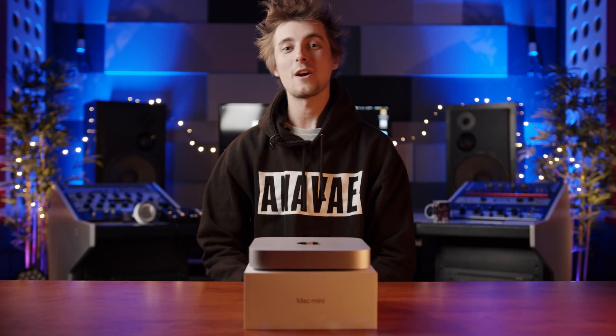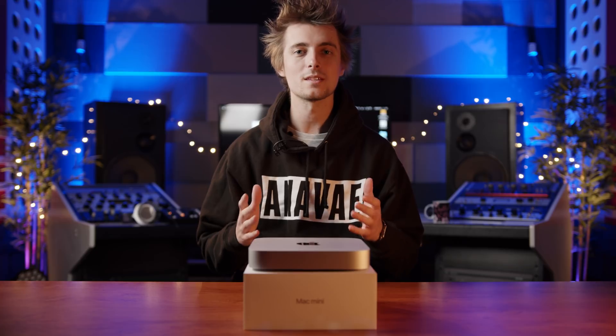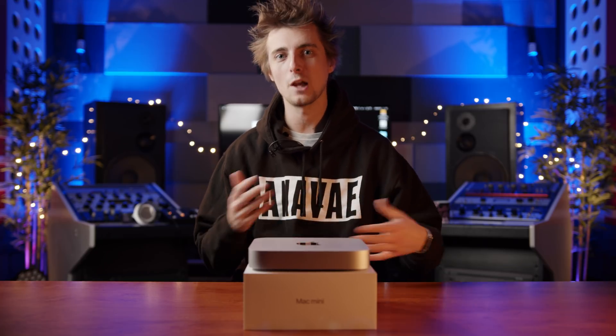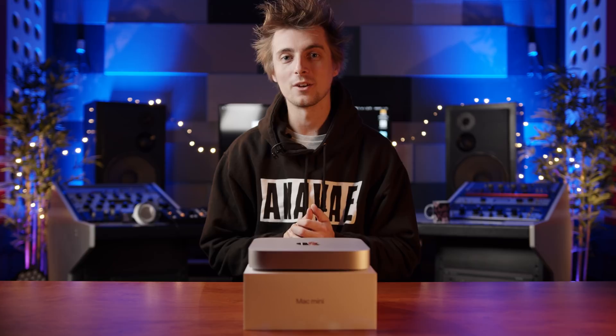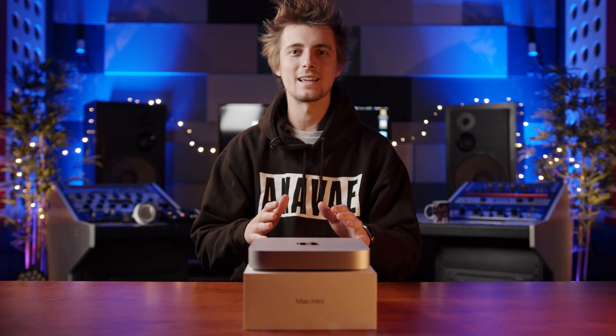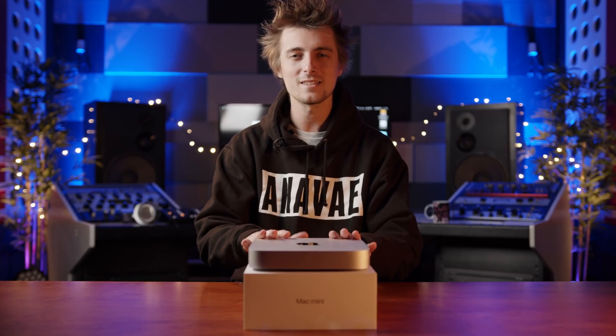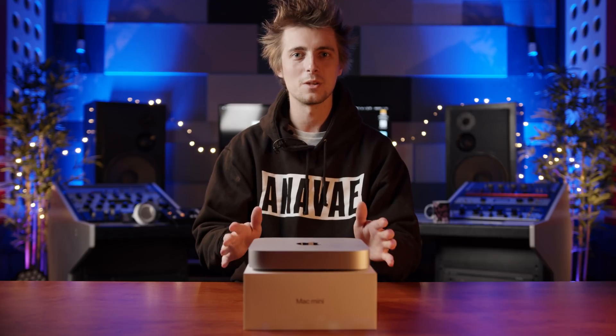Just to clarify: the Mac Mini took 9 minutes 40 seconds to render the video, and the PC took 31 seconds. This hasn't been a very in-depth or particularly scientific review, and we'll perform a deeper dive with this machine using various different video formats and codecs. But initial impressions are that for what we do at least, this is a fairly hopeless machine for video editing, and you certainly shouldn't rush out and buy one as your main work computer.